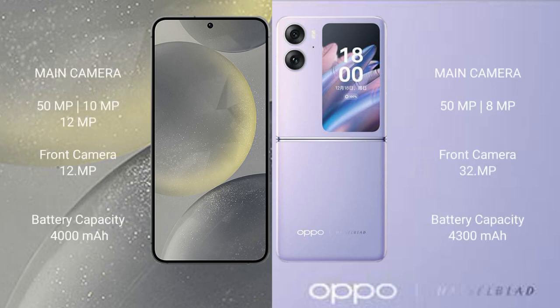Samsung Galaxy S24 features a triple rear camera setup: 50MP plus 10MP plus 12MP, and a 12MP front camera. Oppo Find N2 Flip features a dual rear camera setup: 50MP plus 8MP, and a 32MP front camera.